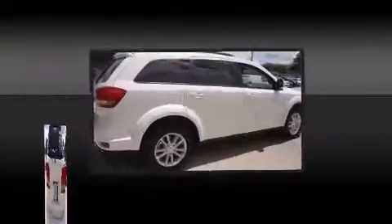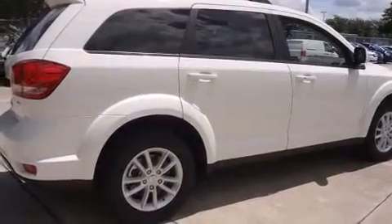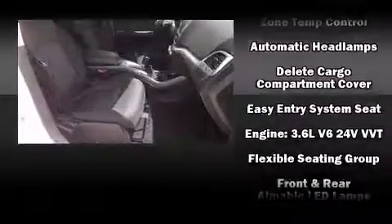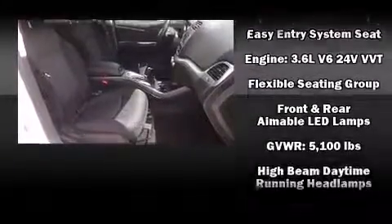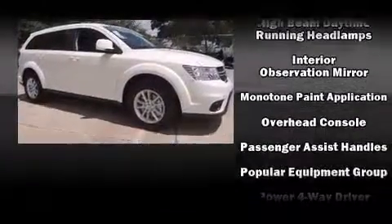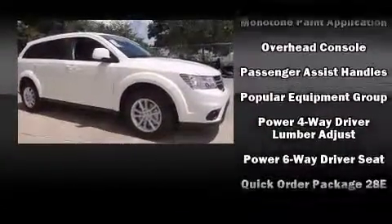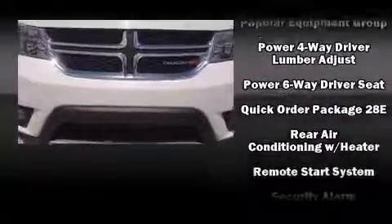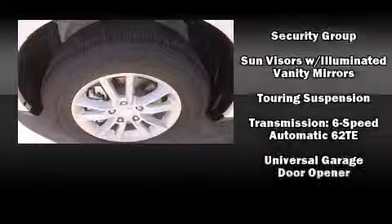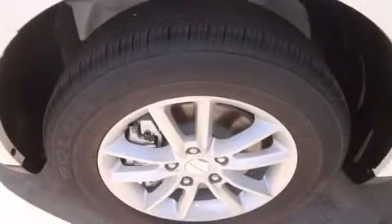Third-row seats expand the maximum passenger capacity to seven. Dodge ensures the safety and security of its passengers with equipment such as dual front impact airbags with occupant sensing, front and side impact airbags, traction control, brake assist, anti-whiplash front head restraints, ignition disabling, and four-wheel disc brakes with ABS and electronic stability control — supplementing mechanical systems so you'll maintain precise command of the roadway.